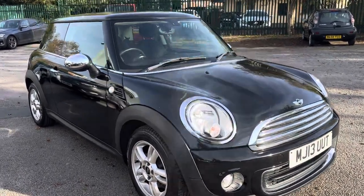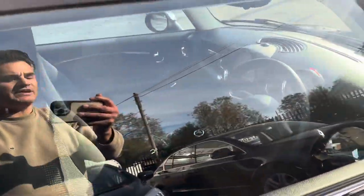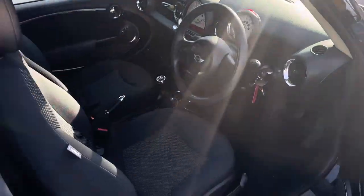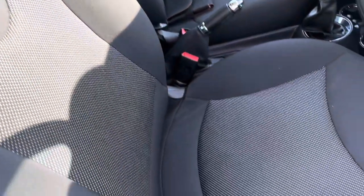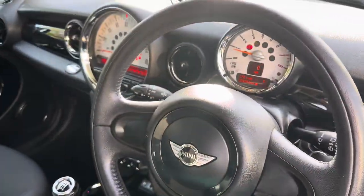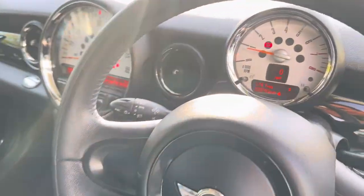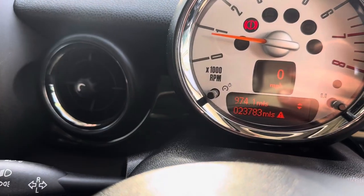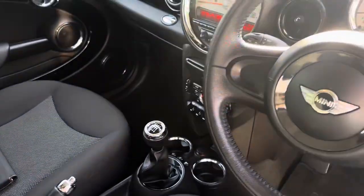It really is in stunning condition. We are a finance specialist and finance can be easily arranged. It's a bit bright today but I hope you can see it okay. As you'd expect for 23,000 miles, there's no real wear anywhere on the seats, steering wheel, gear stick gates - all the trims are in amazing condition. The exact mileage is 23,783 and it's a six-speed manual.